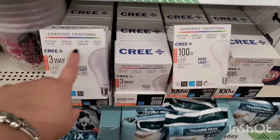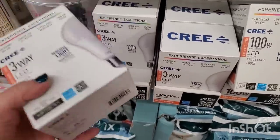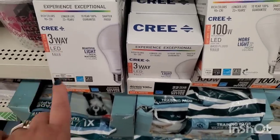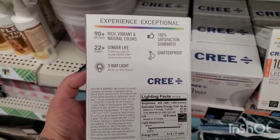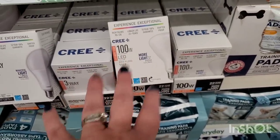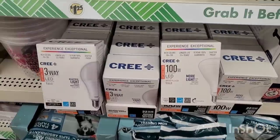We saw this on the road trip and here it is at West Babylon — Experience Exceptional Cree. The packaging alone feels high-end. This is one bulb for a dollar 25 — it says three-way replacement with three settings: rich vibrant and natural colors, longer life, three-way light so you don't need a dimmer. It's shatterproof because it's plastic. They also have the same brand in a floodlight 100 watt — definitely not a dollar 25 retail, so to get them here is an unbelievably great deal.